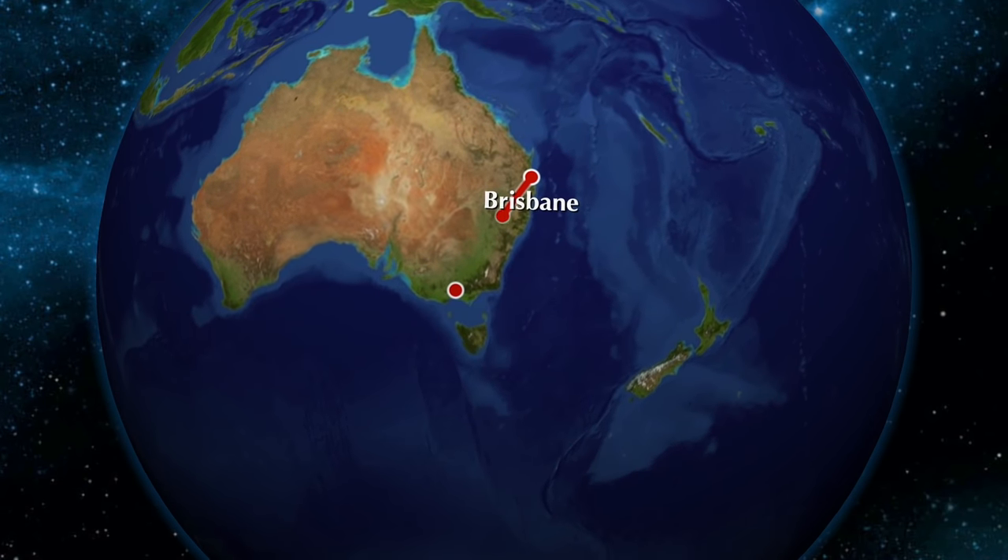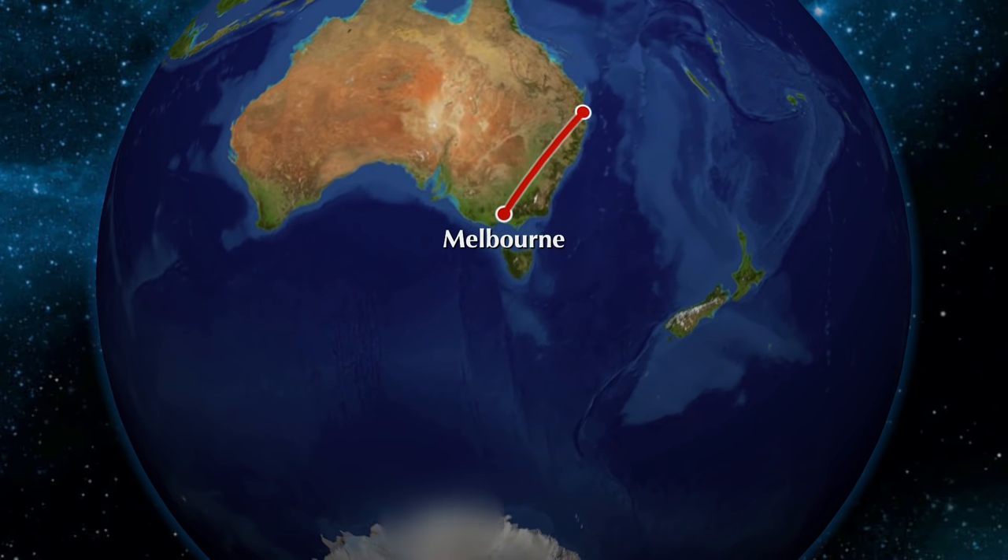Good morning, thanks for joining me today on this early flight from Brisbane to Melbourne on board Qantas's brand new Boeing 787. Looking forward to showing you around the lounge and on the aircraft, so sit back, relax and enjoy this flight.